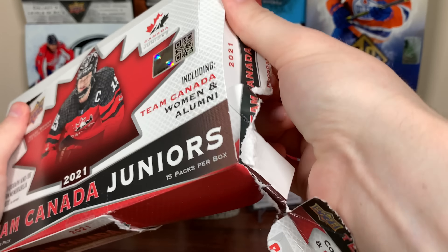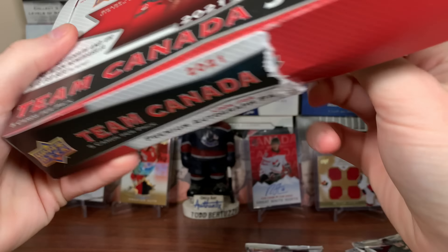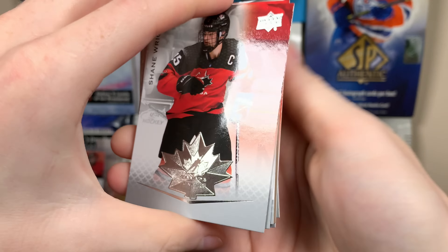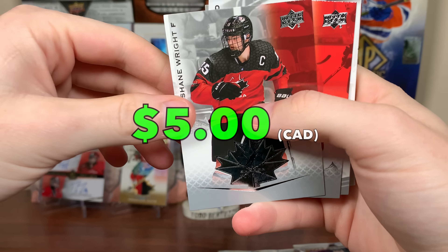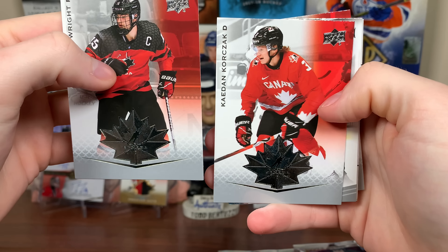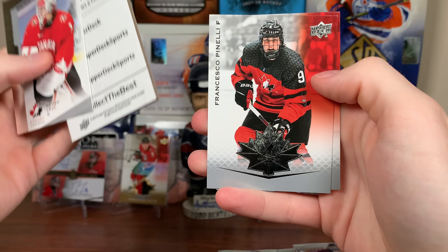Let's open this up. Canada Juniors — there's 15 packs in here, five cards a pack. You can be getting at least one autograph, four total hits. Let's get that Conor Bedard auto in here. First pack, Canada Juniors. Alright, see what we have in store. There he is — Shane Wright. There's one of his base right there. We got Caden Korczak, Devin Levi, Program of Excellence there, and Pennelli and Zell.